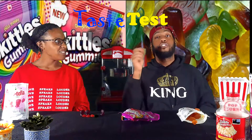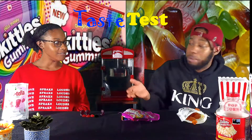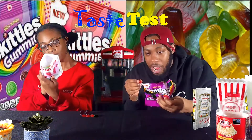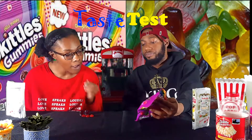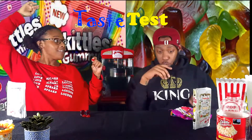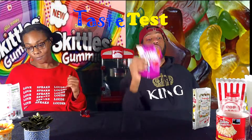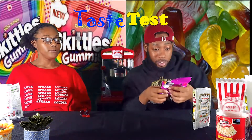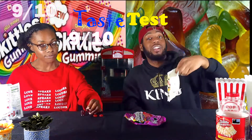First of all, the Frutella already loses points because they're hard. They do taste like what they're supposed to be, but... Moving to the Skittles — I got wild cherry or strawberry and raspberry, and melon berry. This is good, I can taste the flavor, even if it's probably artificial. These taste way better than the Frutella. I'm giving Skittles a nine for taste and Frutella a six.